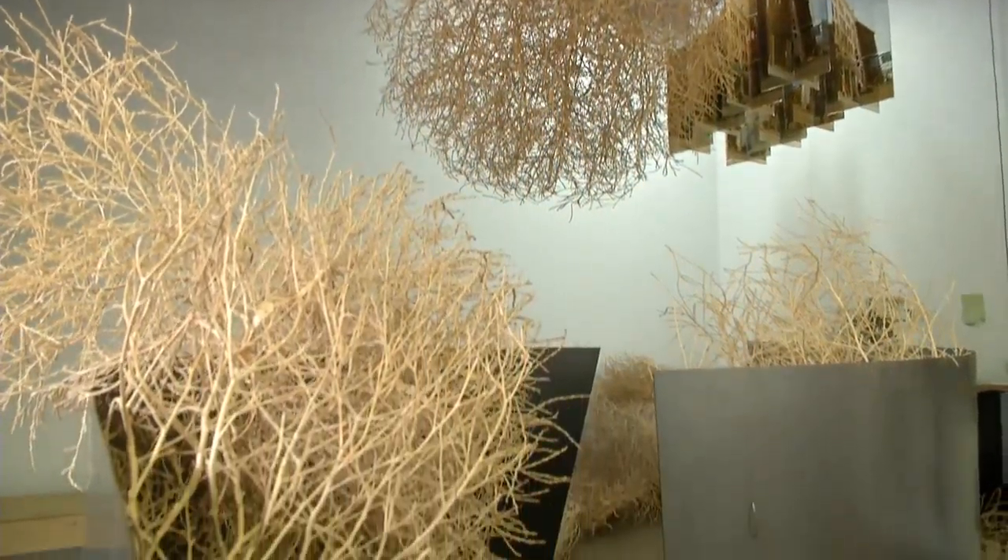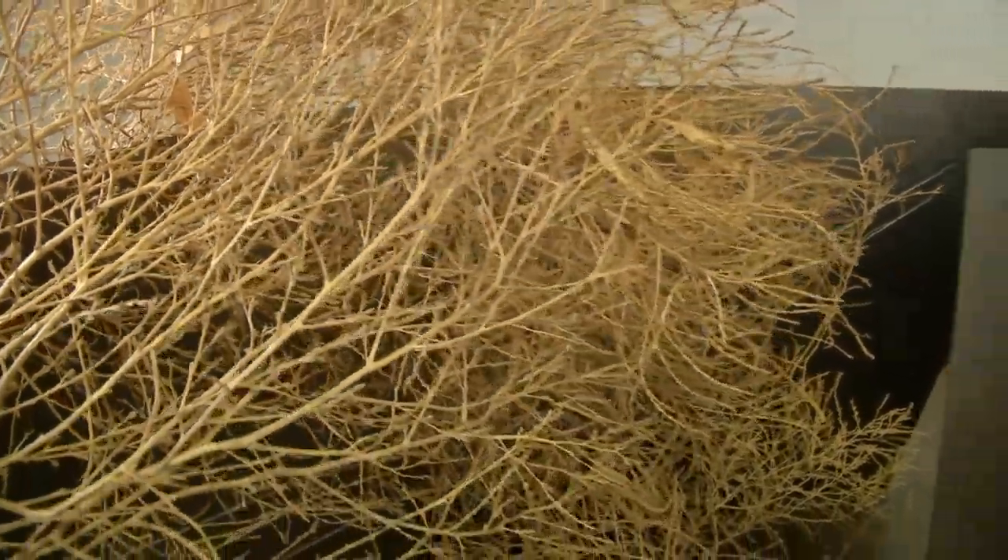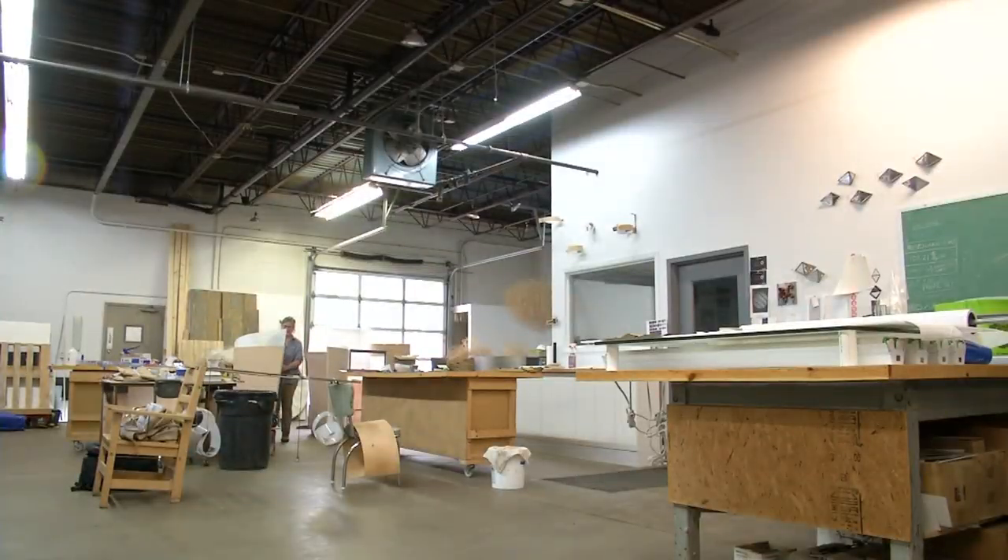Tumbleweeds are usually found in rural areas — that is just one huge tumbleweed — not inside art studios in northeast Minneapolis.